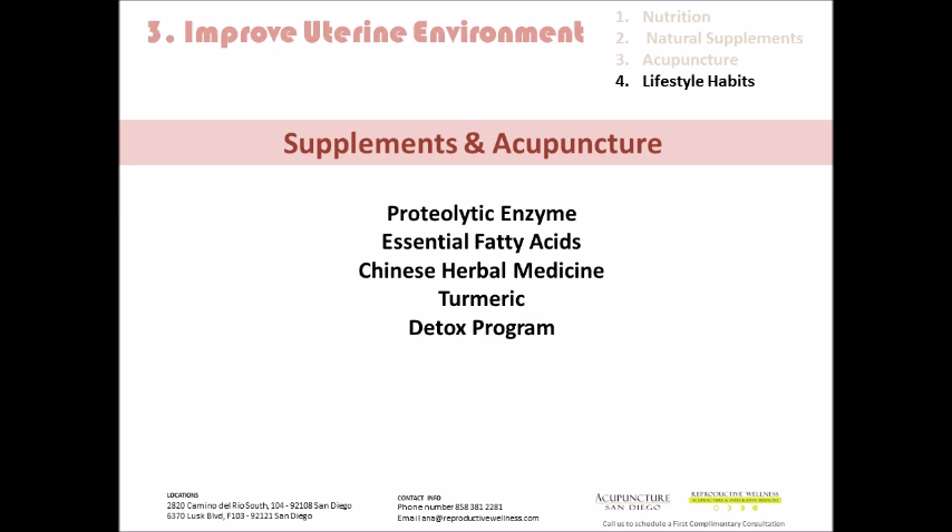Even though I've discussed supplements and acupuncture in previous videos, when we talk about improving the uterine environment, there are specific things we need to address. Acupuncture is especially helpful because many times when there's some sort of blockage, a mass, or the uterine lining is not thickening up enough — or issues due to sexually transmitted diseases — we can have inflammation. Acupuncture is really great for this because it reduces inflammation, reduces pain, increases blood circulation, and we gear that straight towards the uterus. That can have a profound effect on the uterine environment, the endometrium, and the fallopian tubes.